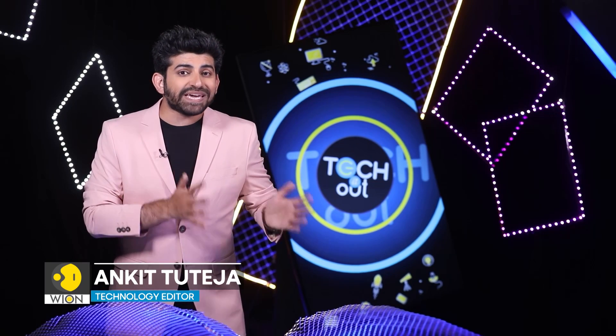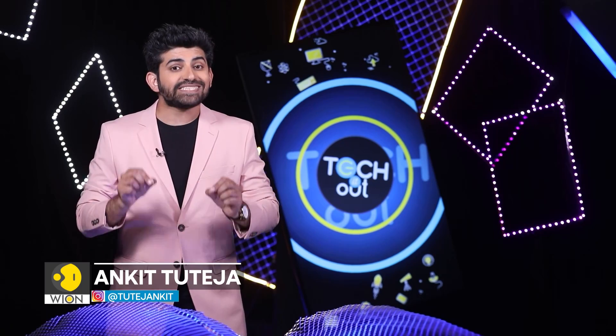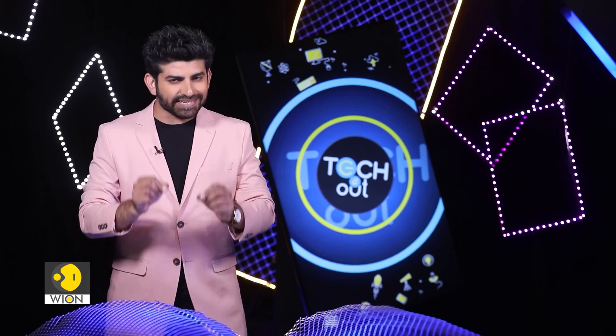Viva Tech is one of Europe's biggest tech and startup events. Watch this story to find out what interesting AI innovations dominated the tech fair.